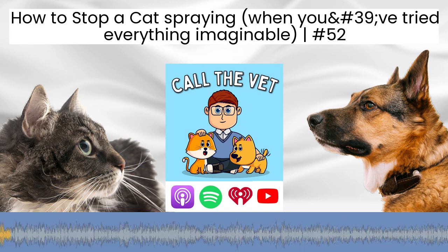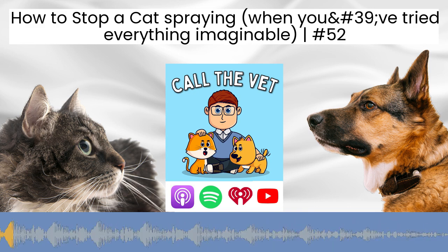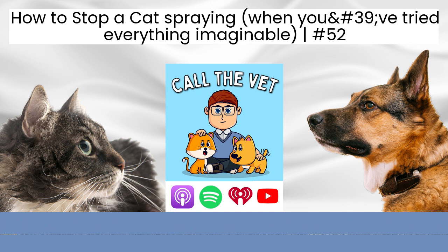It's one of the most frustrating and disgusting problem behaviours that your cat can face. So how can you stop them spraying, especially if you've already tried absolutely everything?